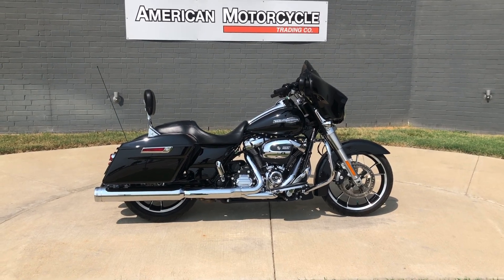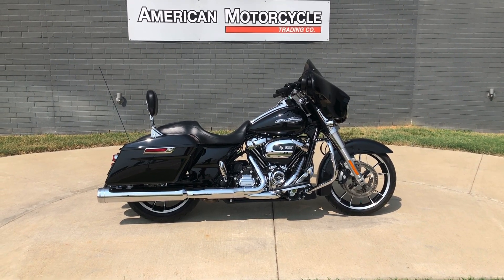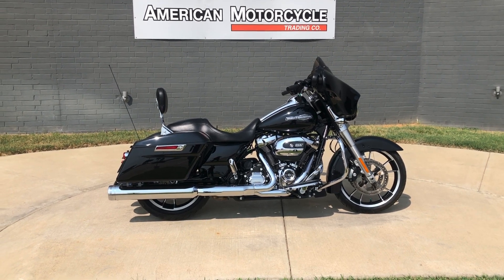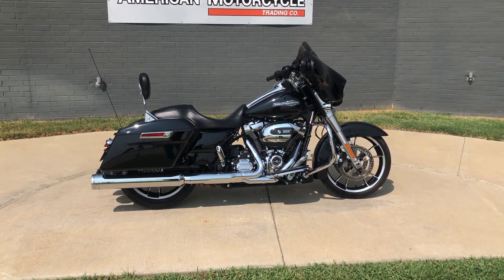Howdy folks, this is Rusty with American Motorcycle Trading Company here in Bedford, Texas. Got a 2021 Harley-Davidson Street Glide, and if you'd like to know more about it such as pricing, or if you'd like to view the Vinsmart Venn Report which is very similar to a Carfax, you can click on the link below in the description and it'll take you directly to our website.